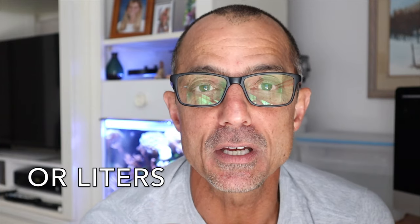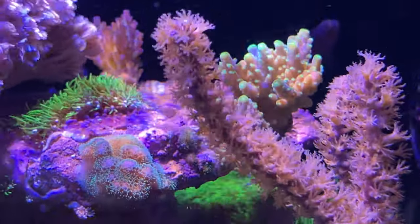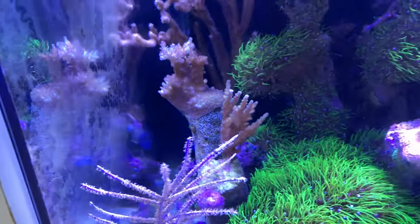Carl asks how much flow he should have in his 20-gallon reef tank. That's a great question. I don't like to put gallons per hour on that — you have to look at your tank, the corals, and everything going on. In my tank, I have tremendous flow on the top where my return comes out, blasting corals up top, and they're growing and seem healthy. The ones below getting less flow — these acros — are growing but at a slower rate. You have to look at the whole aquarium.